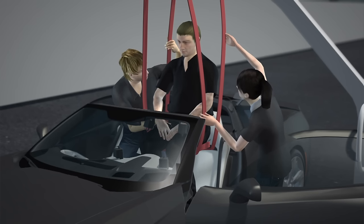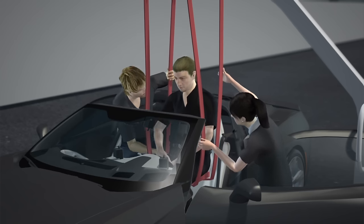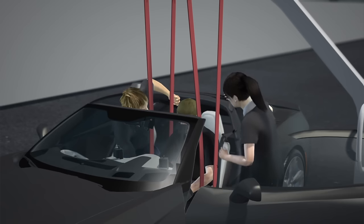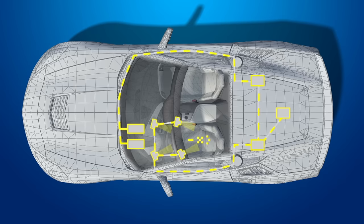Quadriplegic former IndyCar racer Sam Schmidt got the opportunity to drive again thanks to the Aero Sam car after he was awarded a restricted semi-autonomous driver's license. The car is equipped with voice command, infrared camera and breath manipulation systems, along with GPS technology and IoT connectivity.